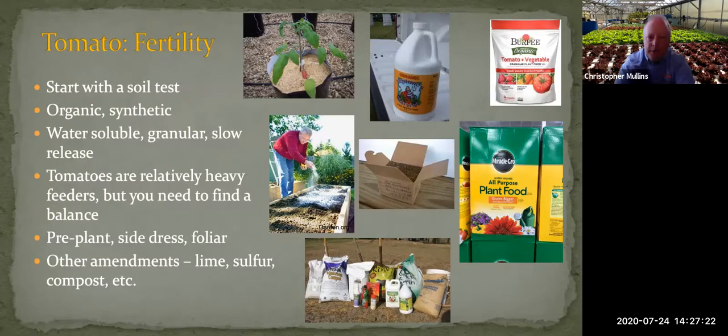You can feed tomatoes with water soluble, granular, or slow-release fertilizers. Tomatoes are heavy feeders but you need to find a balance — too much nitrogen gives you lush vegetative growth but not as much fruit. People often add fertilizer before planting, then side dress, or add water-soluble fertilizer through drip irrigation. A complete balanced fertilizer will do a pretty good job with tomatoes.